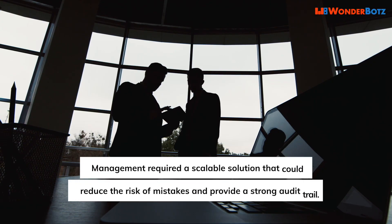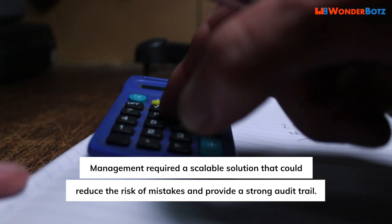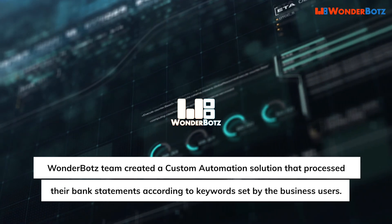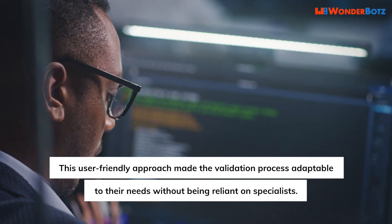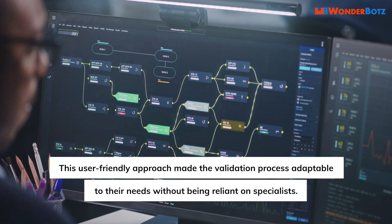Management required a scalable solution that could reduce the risk of mistakes and provide a strong audit trail. WonderBotz's team created a custom automation solution that processed their bank statements according to keywords set by the business users. This user-friendly approach made the validation process adaptable to their needs without being reliant on specialists.